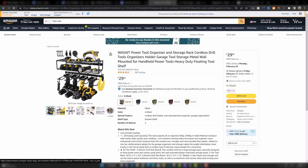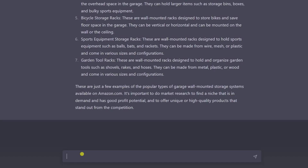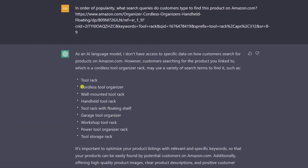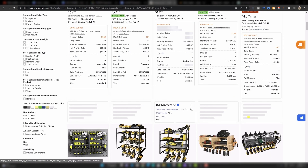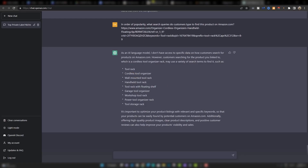What you could do is click into this specific type of product and copy the URL at the top. Then type: in order of popularity, what search queries do customers type to find this product on amazon.com? Then paste that URL in and search. We get these terms. So we could look more specifically at cordless tool organizer. Searching that, you can see this is more relevant — it's not showing the garden tool ones. But again, this looks really good. Low reviews, all selling very well. This is a great price point, as long as you can collapse this product for shipping. I'd count this as another one we managed to find.